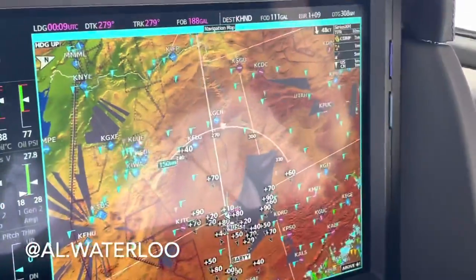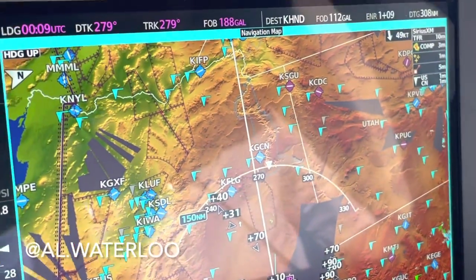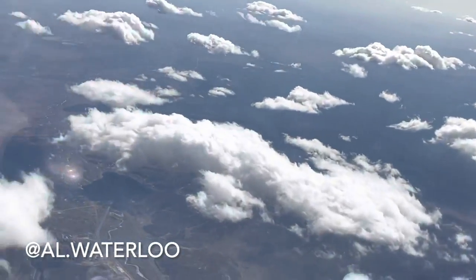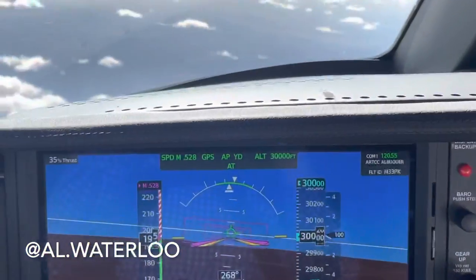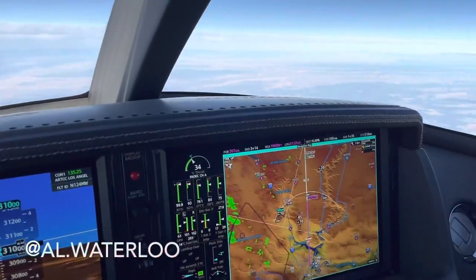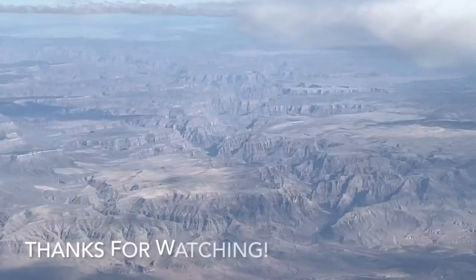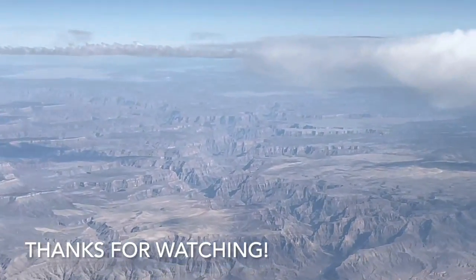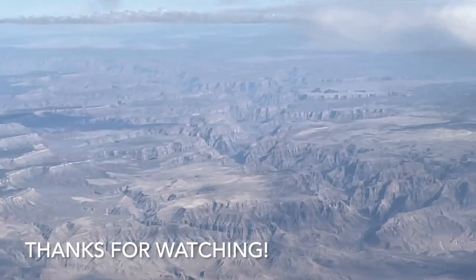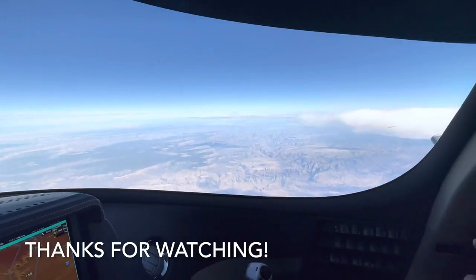Up next we're getting close to the Grand Canyon, which is right there. We're up on a very scenic part of the flight — the Grand Canyon, which you can see here. It is stunning. The last couple of times I've been flying over here it's been cloud-covered, but we just cleared past the clouds and I got to see the Grand Canyon clearly today. You can see how far it goes out — it just goes on forever. It's wonderful and fantastic.